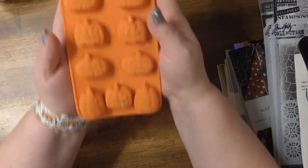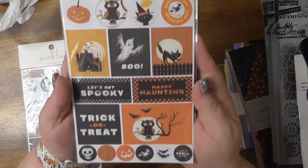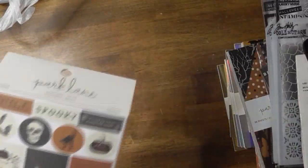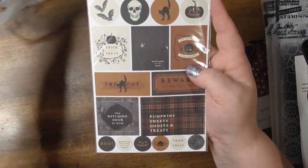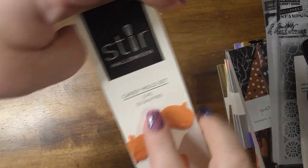I got some stickers that actually match the paper sets that I showed you — I believe it's 60 pieces. It's a huge haul! Those pumpkins work together there.